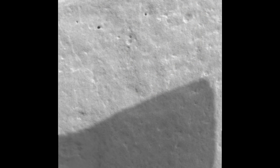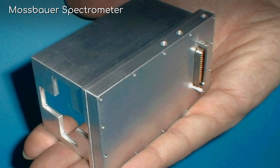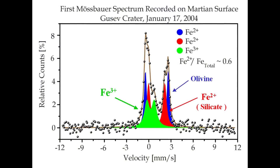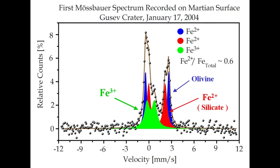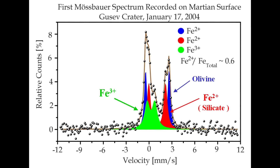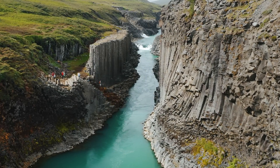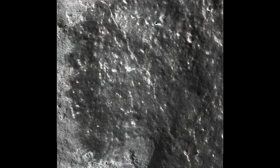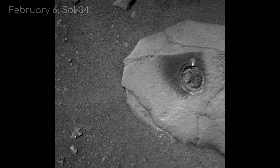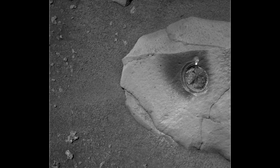Before performing any grinding, Spirit returned microscopic images as well as Mössbauer spectrometer readings of Adirondack. These were unprecedented readings, as no investigation like this had ever occurred on Mars or any other planet. These readings suggested that Adirondack contained minerals composed of magnetite, olivine, and pyroxene — not dissimilar from Earth's volcanic basalt rocks — but to confirm this, Spirit had to cut into the rock. On the 6th of February, its 34th sol on the planet, Spirit used the RAT on Adirondack.